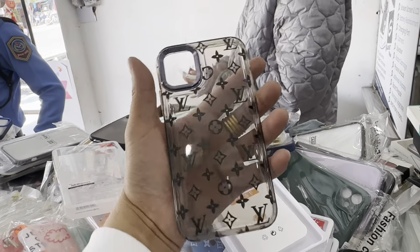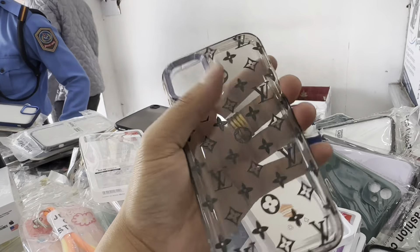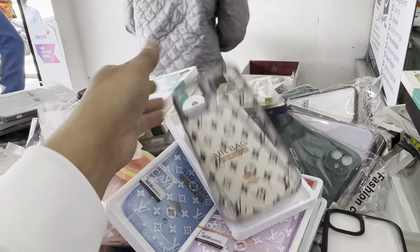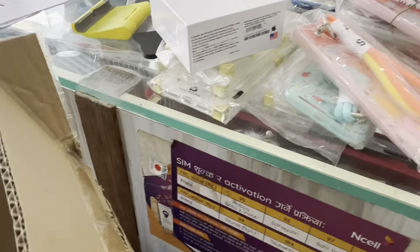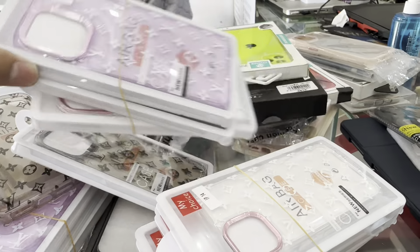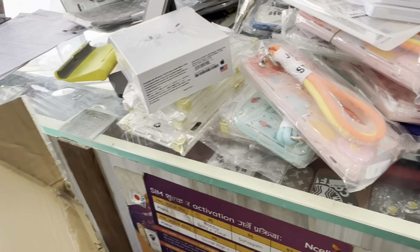This is the metal one. We are all over Nepal. This cover is the same — this cover is 7 Plus. This is the 14 Pro Max. The color is red, purple, blue, white — most of the colors are available.